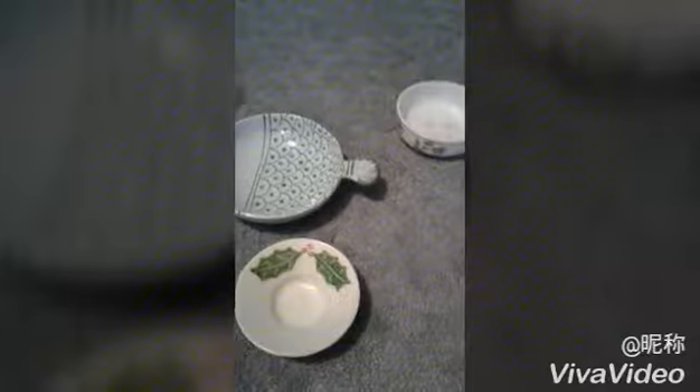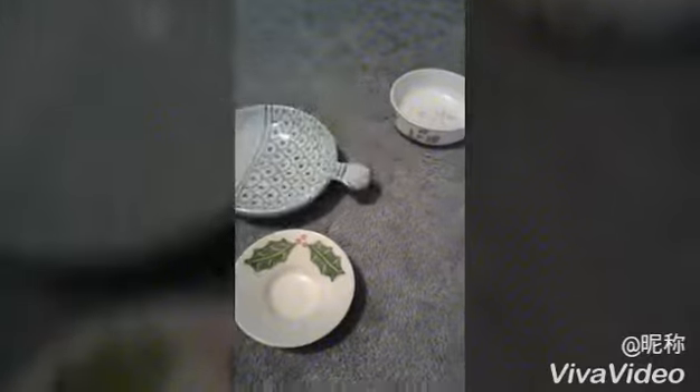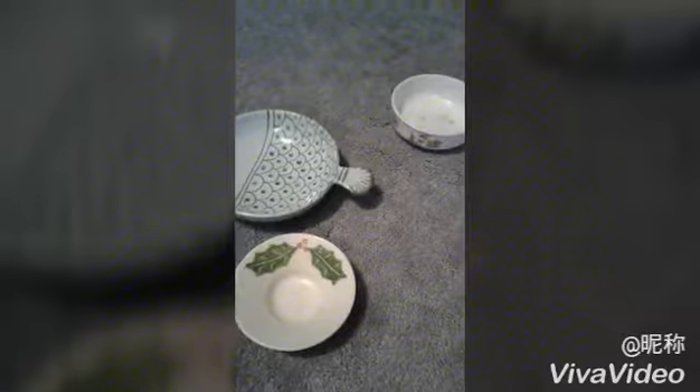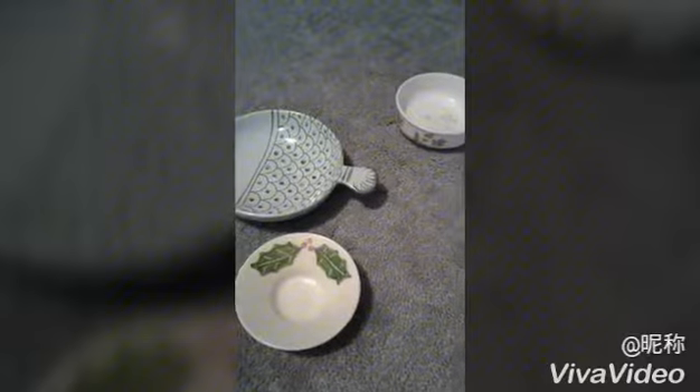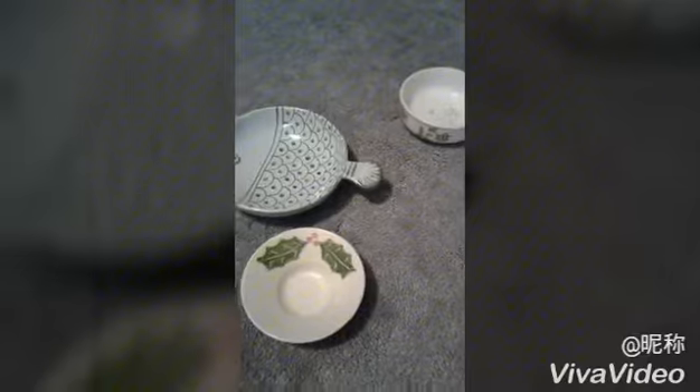Not only could you find a lot of stuff like this for your small animals, but you could also look for your dogs. There are lots of leashes, collars, dog bones, dog dishes, and everything you need.